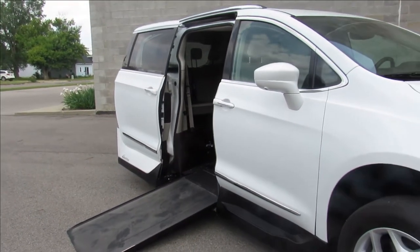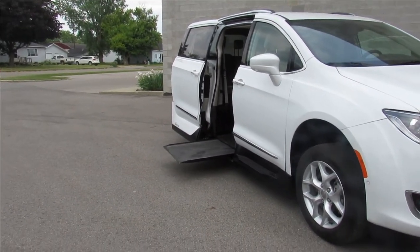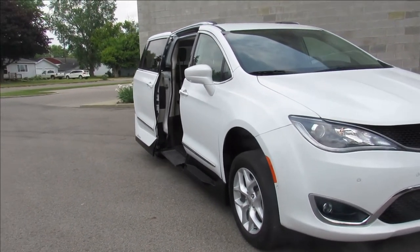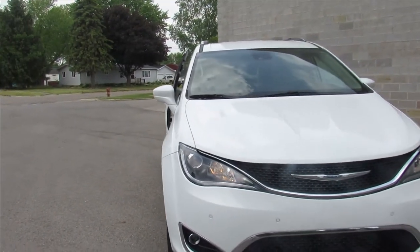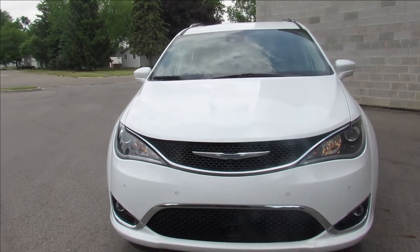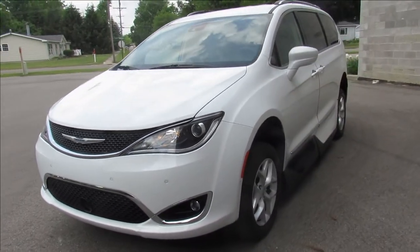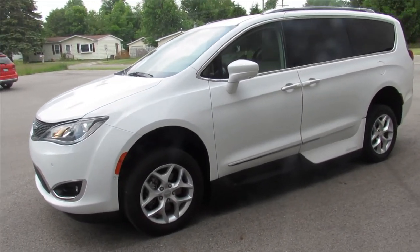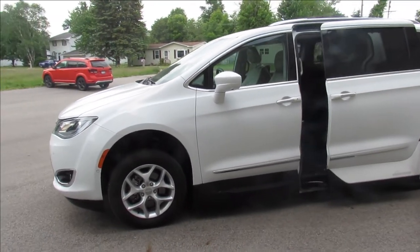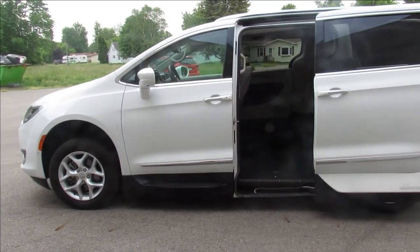This thing's loaded up with all the options, so bear with me — I'll try to get to them all. It has the advanced safety tech group which includes park assist, 360-degree view camera, adaptive cruise control, collision warning, lane departure warning, GPS navigation, HD radio, Sirius XM radio, power leather seats, and rear AC.